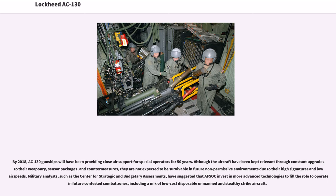By 2018, AC-130 gunships will have been providing close air support for special operators for 50 years. Although the aircraft have been kept relevant through constant upgrades to their weaponry, sensor packages, and countermeasures, they are not expected to be survivable in future non-permissive environments due to their high signatures and low air speeds. Military analysts, such as the Center for Strategic and Budgetary Assessments, have suggested that AFSOC invest in more advanced technologies, including a mix of low-cost disposable unmanned and stealthy strike aircraft.